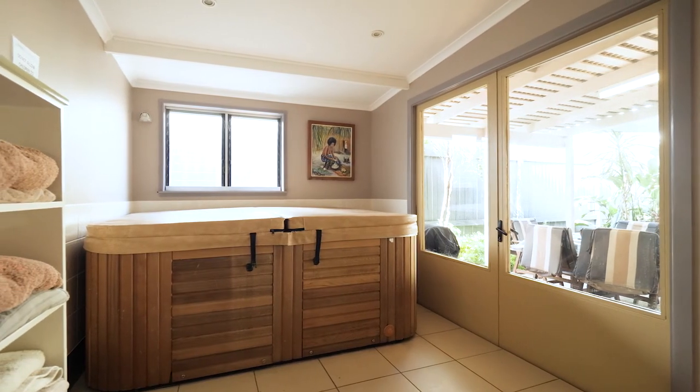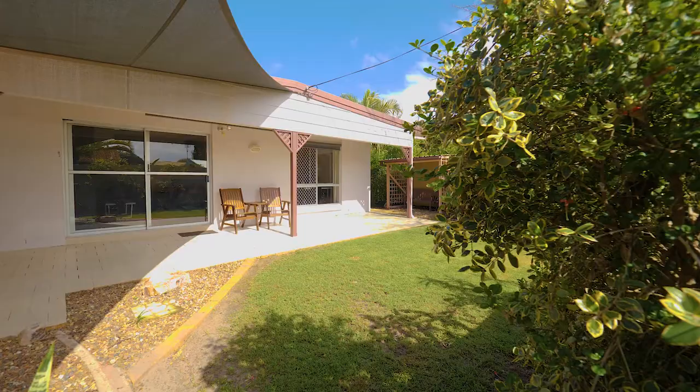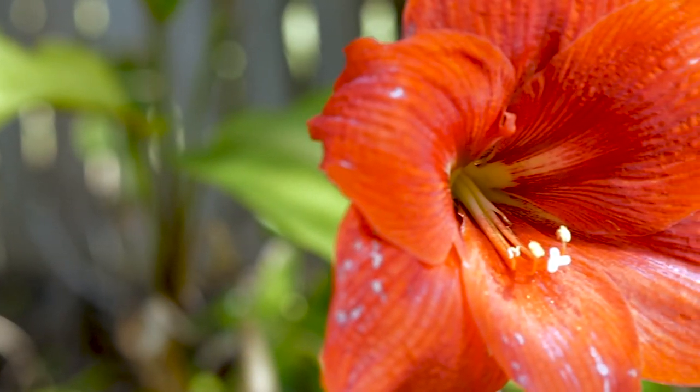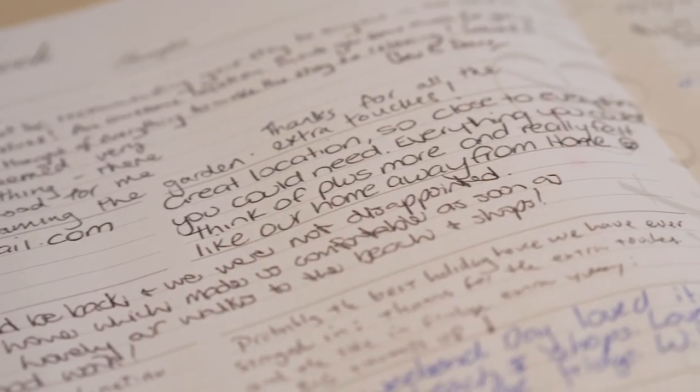A further multi-purpose room come kids area leads onto the rear outdoor entertainment area. With 78% occupancy, 8% gross return, and a 98% five-star rating, this home offers it all.